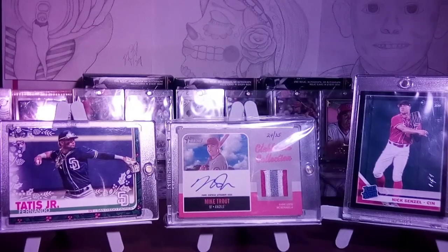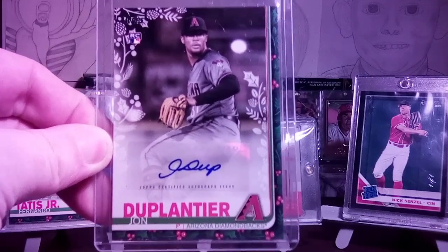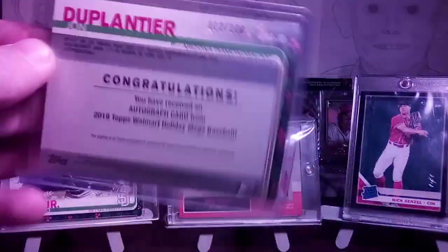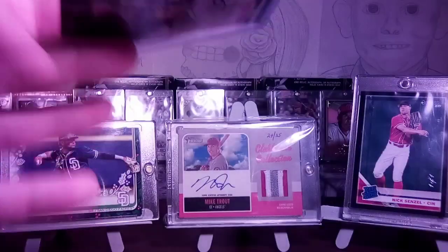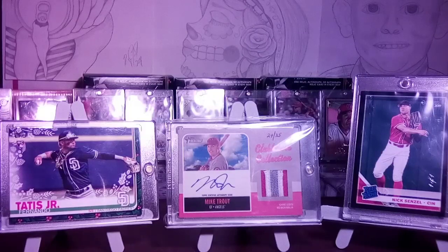My first one out of — I think I've opened seven boxes of these — and so far this is my first one. I pulled many relics, but I did pull a John Duplantier autograph rookie. Not the best autograph to get, but it's still an autograph. It is serial numbered 12 out of 200. First auto out of Holiday for me — I'm pretty pleased. I still have four more boxes to open eventually.